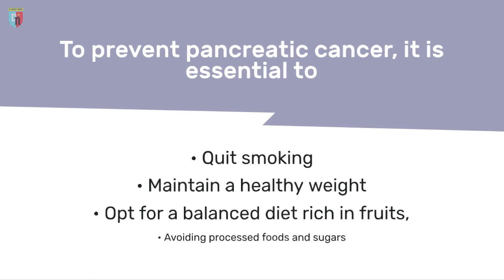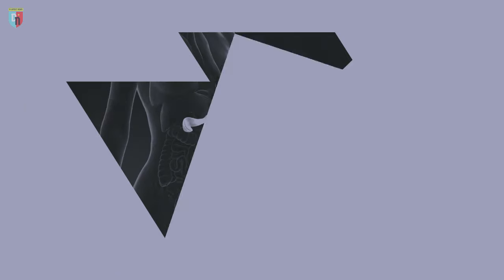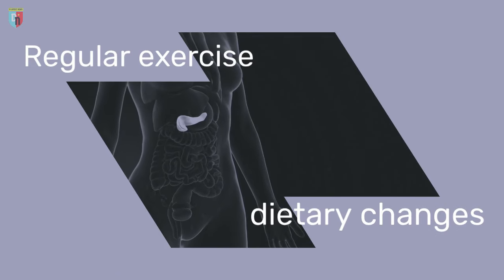To prevent pancreatic cancer, it is essential to quit smoking, maintain a healthy weight, and opt for a balanced diet rich in fruits, vegetables, and fiber, avoiding processed foods and sugars. Regular exercise and dietary changes can help reduce risk factors.